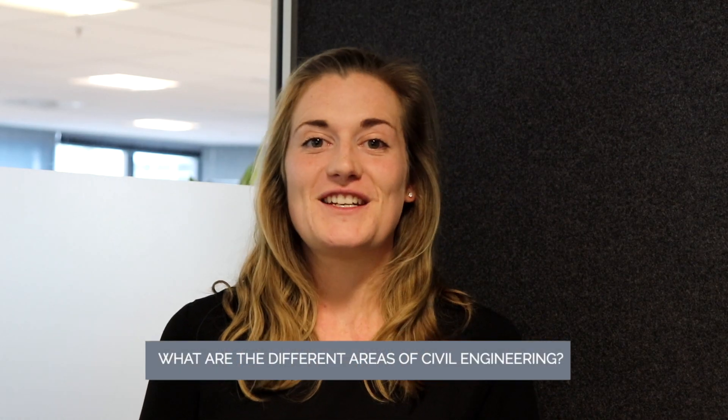Civil engineering is a really broad field and the degree has a lot of components, meaning you can end up in a huge number of different industries. It covers structural engineering, which focuses on things like bridges and buildings; geotechnical engineering, which involves a lot of foundation work; transportation and traffic engineering; stormwater engineering, which is what I do; and also environmental engineering.